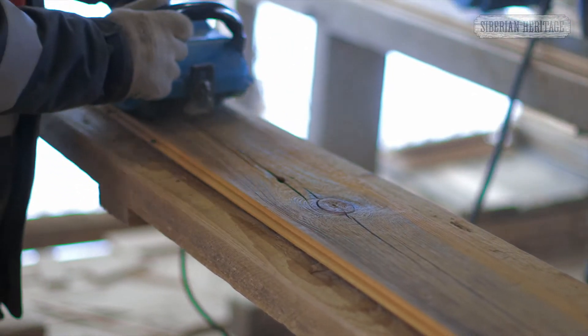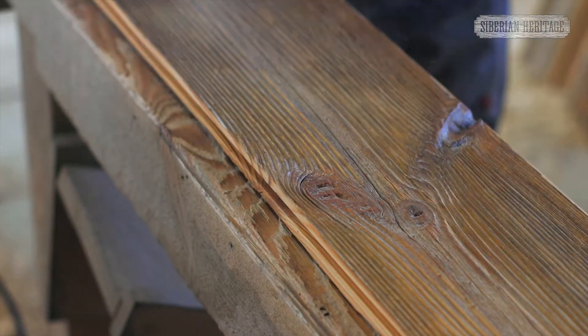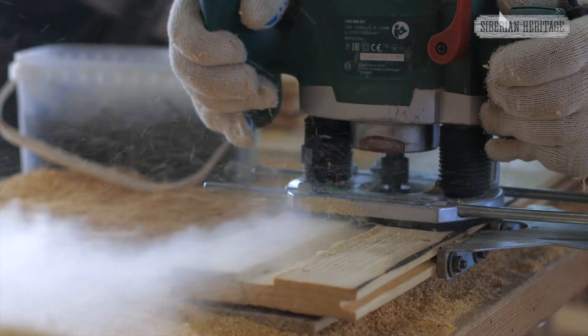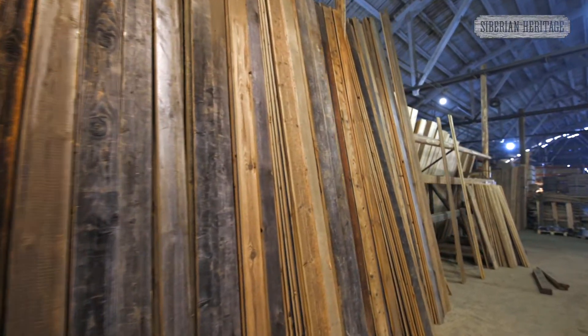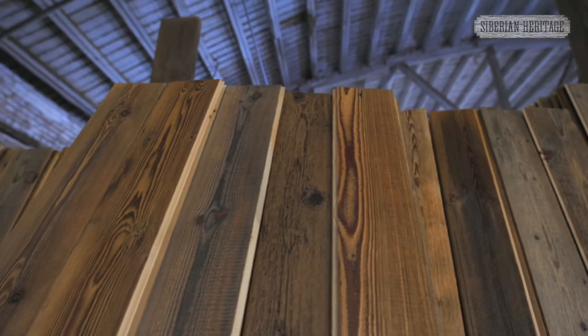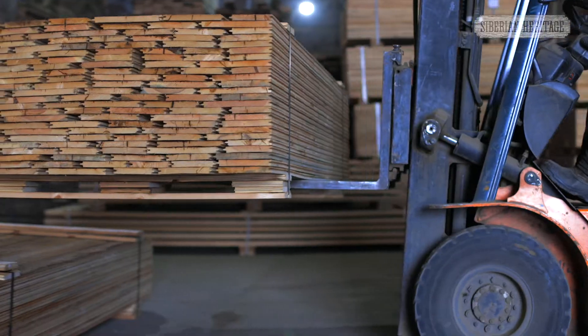Gentle individual processing not only allows the unique texture to be preserved, but also gives it an incredible look that is unlike anything else. Now the board has received new life and is ready to become part of a modern interior that will delight the eye and warm the soul. The products are approved by the largest international companies and are supplied to European and American markets.